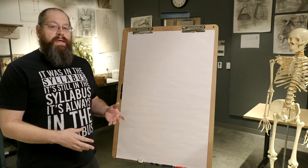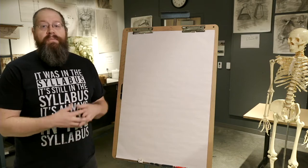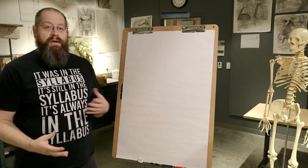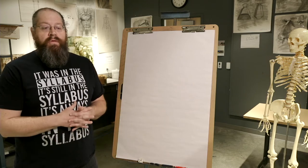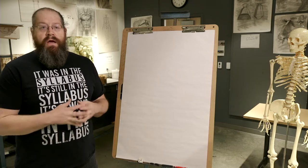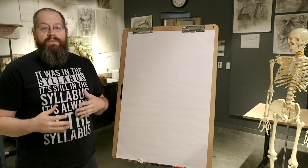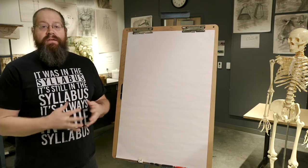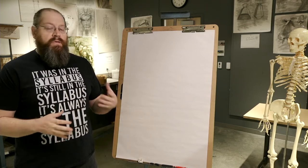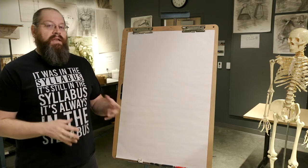I'm going to demo a little bit and show you some examples based on the skeleton we have here in the background, showing how composition works with these tools. If at any time you have a question or something you don't understand, please put it in the chat and I'll try to answer it as fast as I can to make sure you have a good understanding of what's going on.